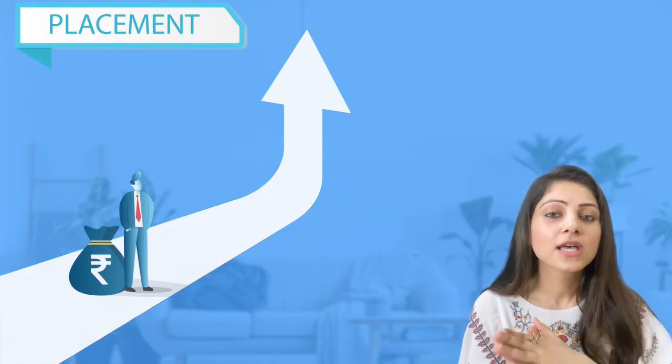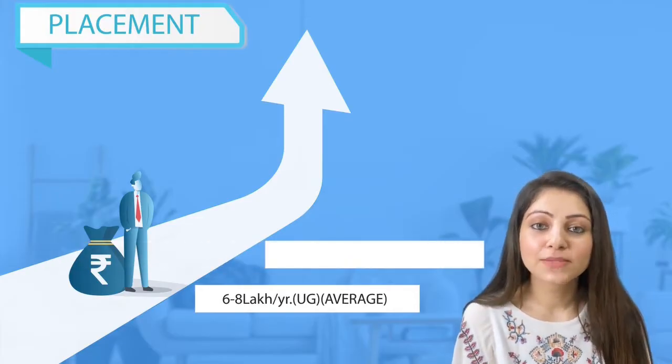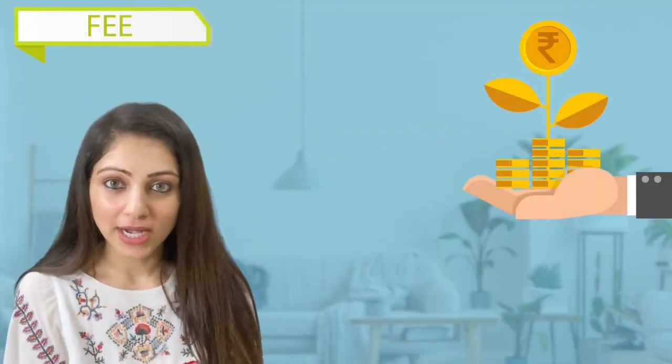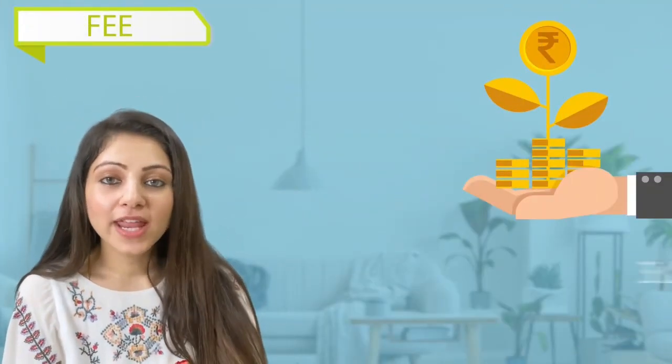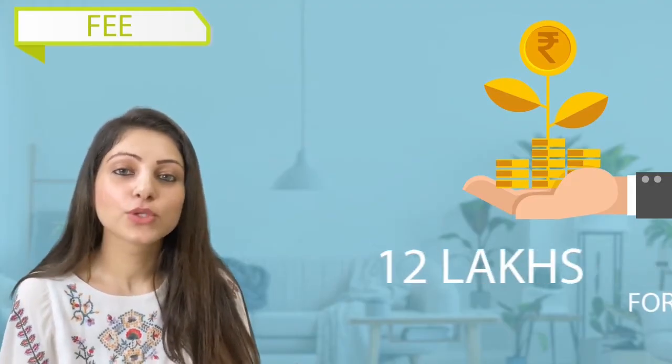The average placement package at NID is approximately six to eight lakh per annum, and the highest package for UG has been 24 lakhs per annum. Regarding fees, NID charges approximately three lakh per year for UG students. Since it's a four-year program, you're looking at approximately 12 lakh total.